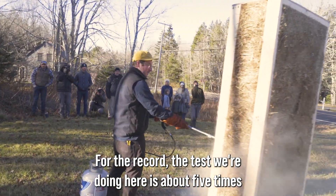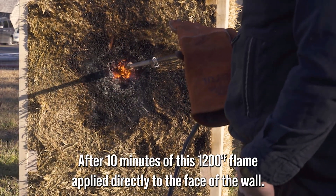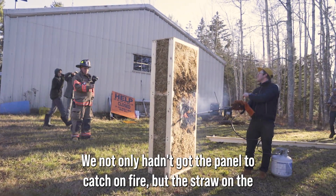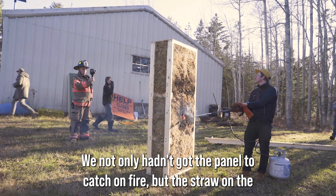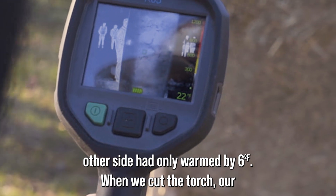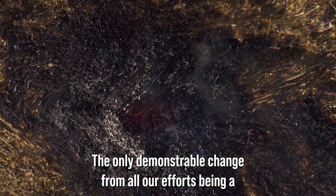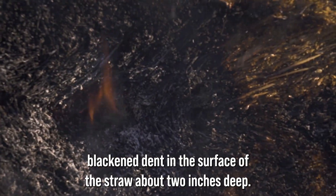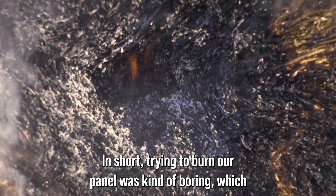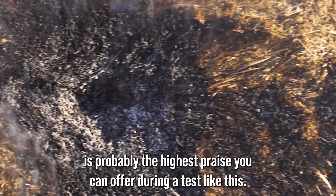For the record, the test we're doing here is about five times as harsh as the standardized test for insulation materials. After 10 minutes of 1200-degree flame applied directly to the face of the wall, we not only hadn't gotten the panel to catch on fire, but the straw on the other side had only warmed by 6 degrees. When we cut the torch, our panel self-extinguishes within seconds, the only demonstrable change being a blackened dent in the surface of the straw about 2 inches deep. In short, trying to burn our panel was kind of boring — which is probably the highest praise you can offer during a test like this.